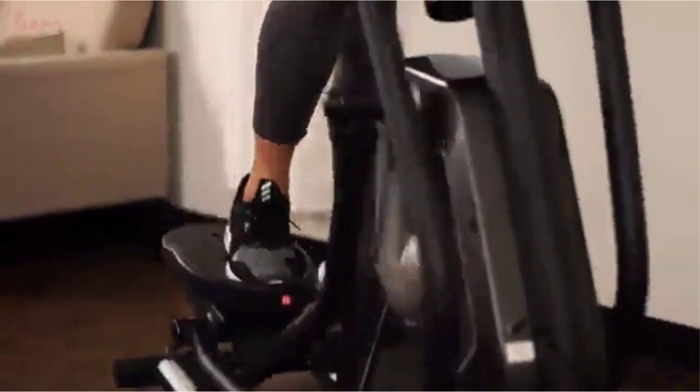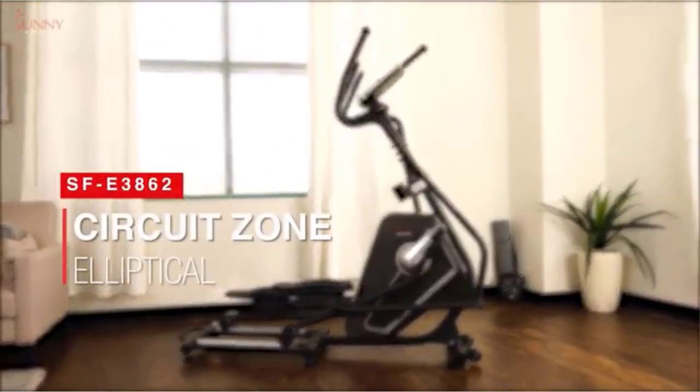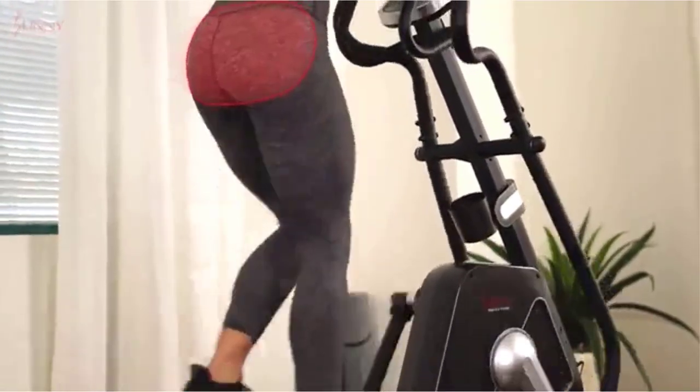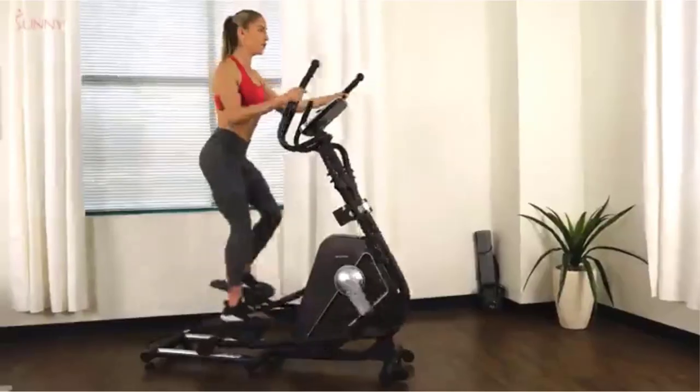One of the most significant factors in women's health is adopting a workout regimen that makes sense based on your body type, age, and fitness goals. While some women choose to use gym memberships, in-person studio classes, or a certified personal trainer in order to meet their fitness goals, others prefer to achieve their health and wellness goals from the comforts of home.